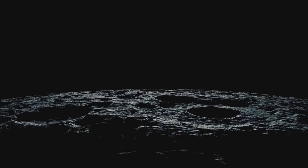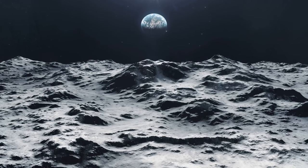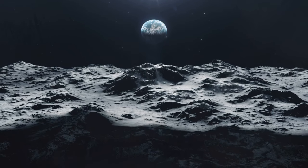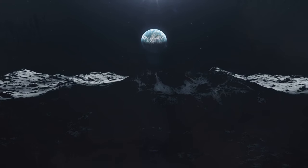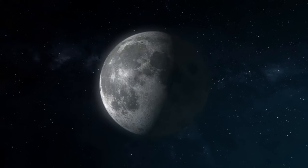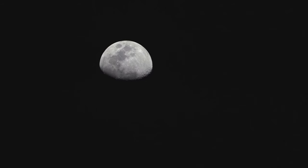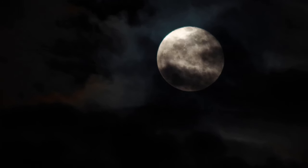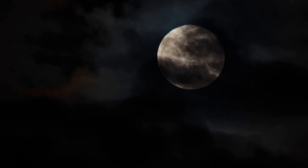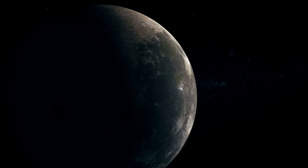The receding Moon will also have a significant impact on the occurrence of lunar eclipses. As the Moon moves further away, it appears smaller in our sky. The time will come when it's too small and too distant to completely cover the Sun, making total solar eclipses a rare cosmic event. Imagine a future where our nights are devoid of the familiar lunar face and the dramatic spectacle of lunar eclipses. But before you start worrying, let me reassure you — these changes are happening at a snail's pace. We're talking billions of years, a timeframe so vast it almost defies human comprehension.